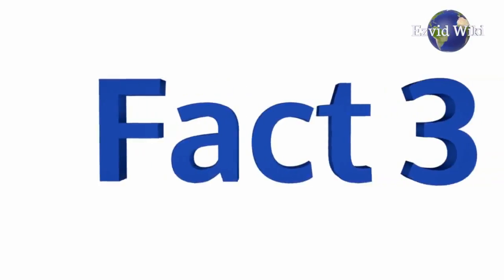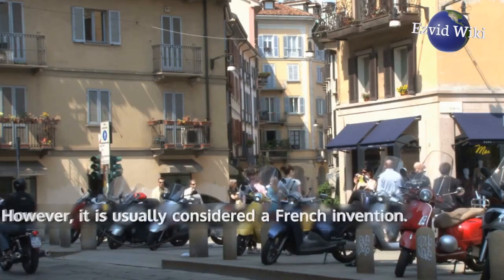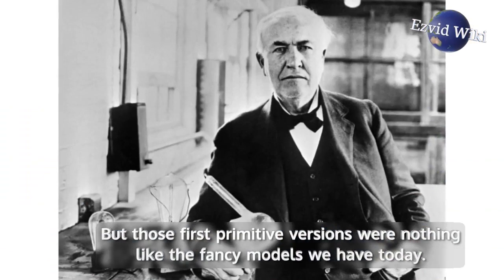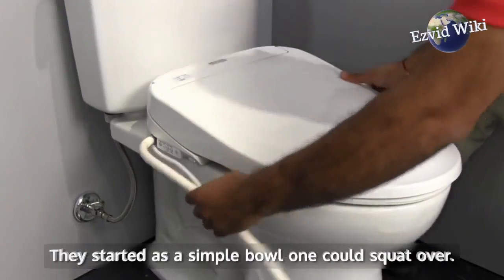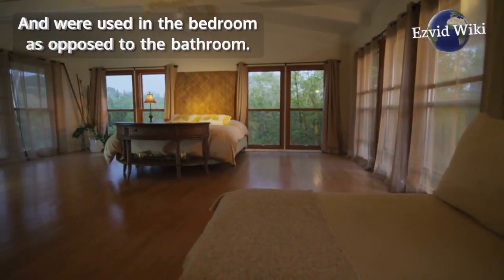Fact number 3: The earliest written reference to a bidet is actually from Italy in 1710. However, it is usually considered a French invention. But those first primitive versions were nothing like the fancy models we have today — they started as a simple bowl one could squat over, and were used in the bedroom as opposed to the bathroom.